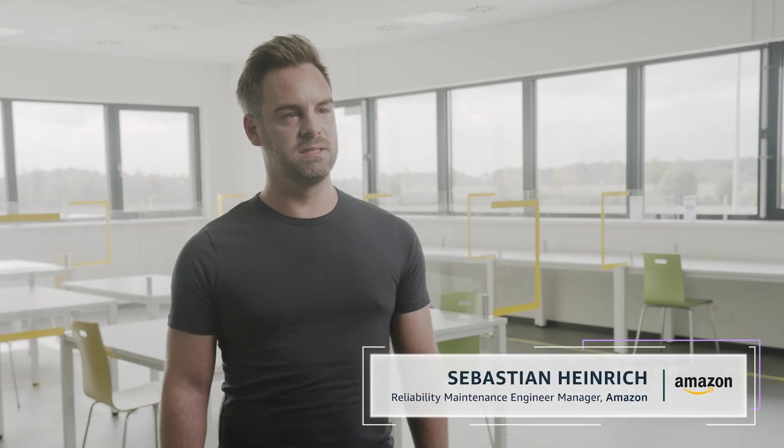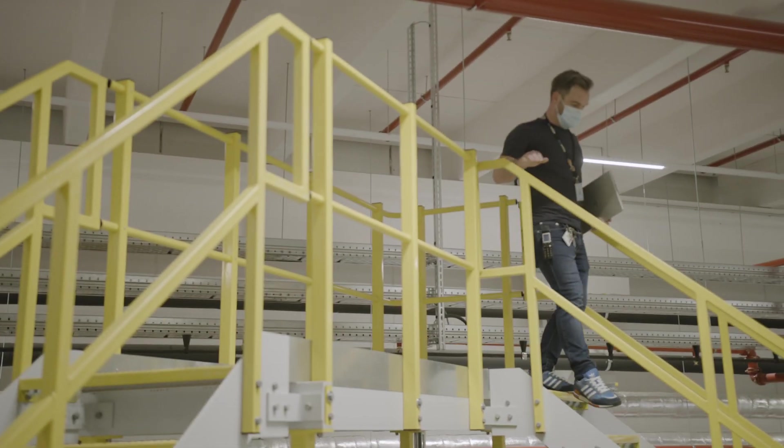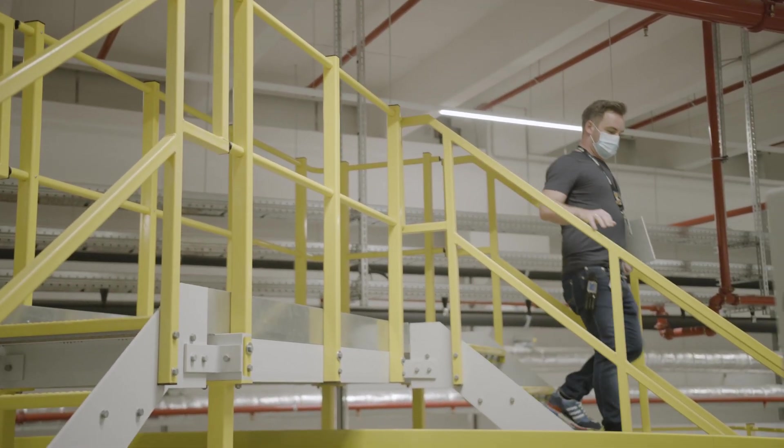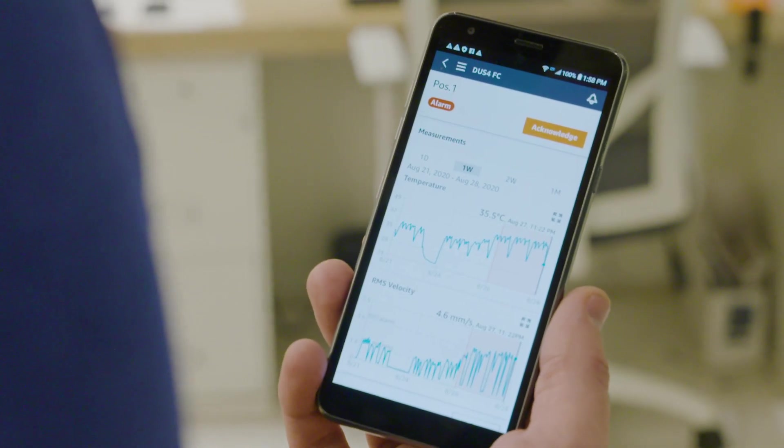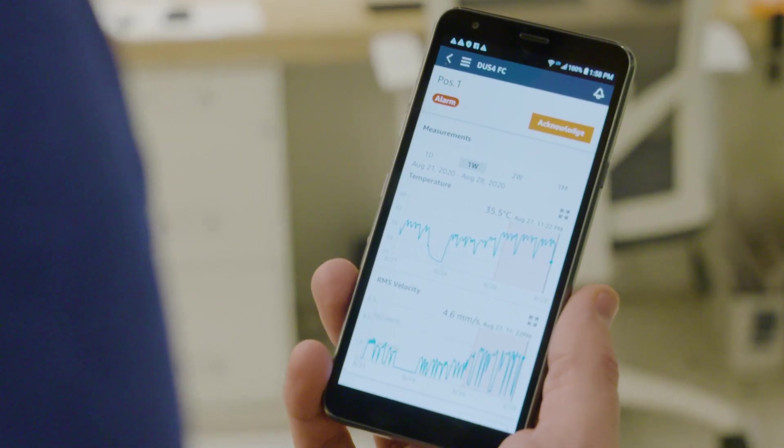An indicator and sensor gave us a signal that we had a defective motor — the temperature was very high. The team made the decision to exchange the motor before we had an outage. We worked together with operations to set up the maintenance window at the right time and make sure there was no impact on the customer.